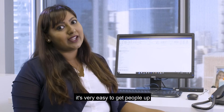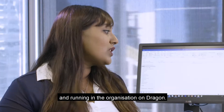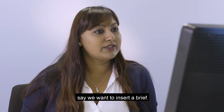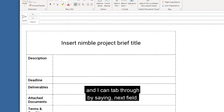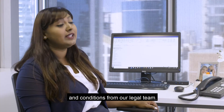Well, as you've just seen, it's very easy to get people up and running in the organisation on Dragon. Some examples are: say we want to insert a brief — we can say 'insert brief,' and I can tab through by saying 'next field.' I can load specific terms and conditions from our legal team.